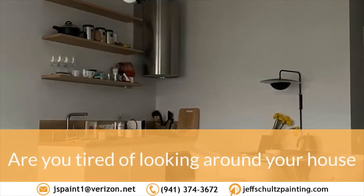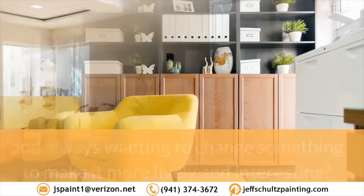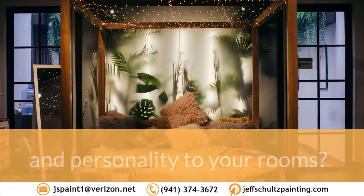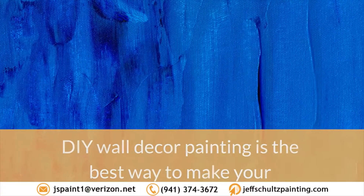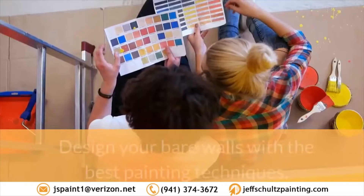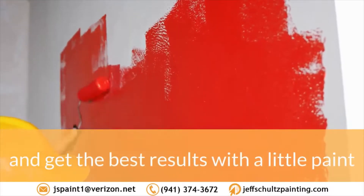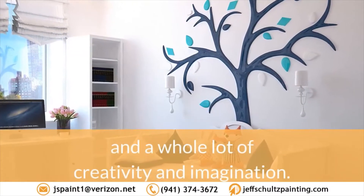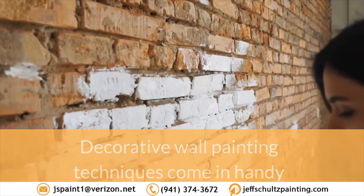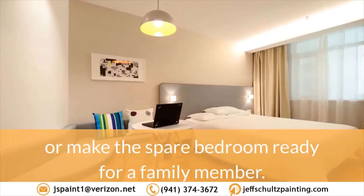Are you tired of looking around your house and always wanting to change something to make it more lively and interesting? Do you ever want to add more texture and personality to your rooms? DIY wall décor painting is the best way to make your walls beautiful with a twist of creativity and art. Design your bare walls with the best painting techniques and get the best results with a little paint and a whole lot of creativity and imagination. Decorative wall painting techniques come in handy when you need to redecorate your living room or make the spare bedroom ready for a family member.